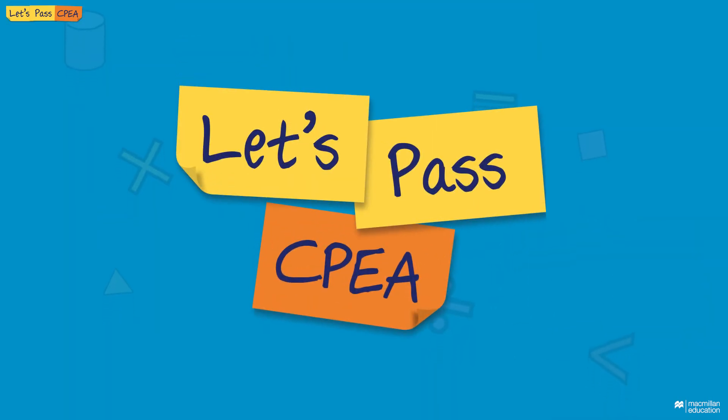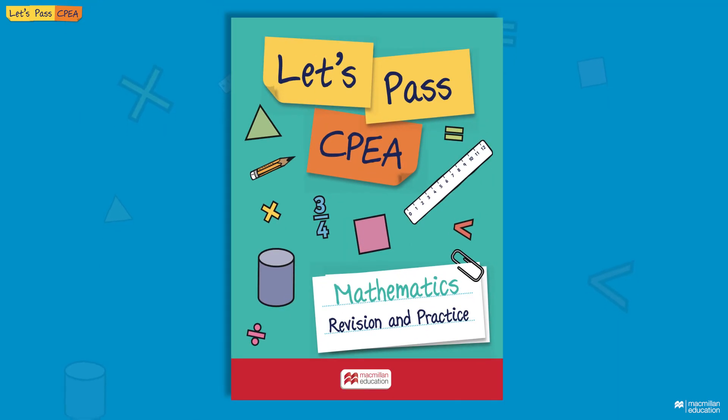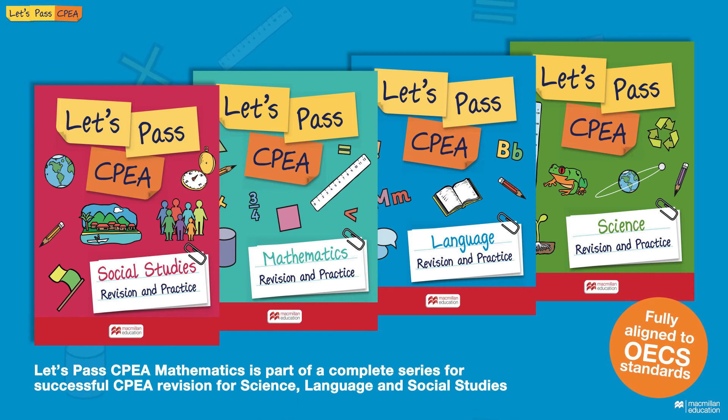This revision app builds in our tried and tested Let's Pass methodology and complements the Let's Pass CPEA Maths book. Both the book and app are tailored to the new OECS learning standards, ensuring students are on the right page.